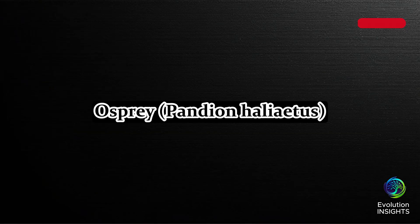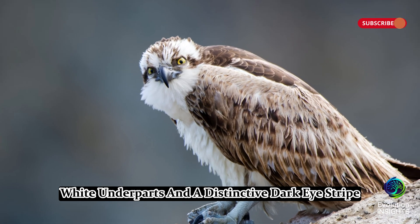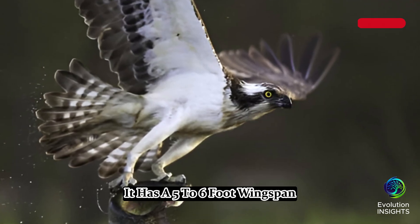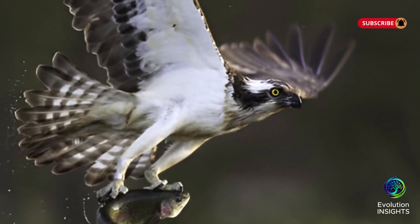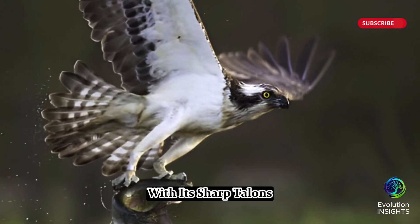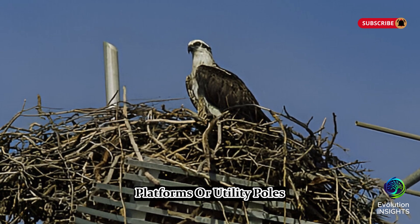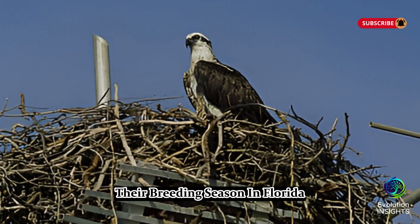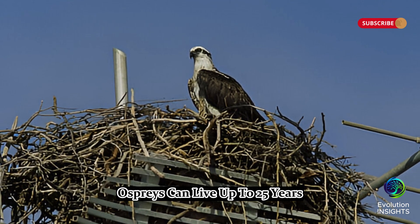Ten, Osprey, Pandion haliaeetus. The osprey, also called the fishhawk, is a large raptor with dark brown upper parts, white underparts, and a distinctive dark eyestripe. It has a 5- to 6-foot wingspan and is commonly found near lakes, rivers, and coastal waters across Florida. It is an expert fisherman, diving feet first into the water to catch fish with its sharp talons. Ospreys build large stick nests on trees, platforms, or utility poles. Their breeding season in Florida lasts from December to April, and they usually mate for life. Ospreys can live up to 25 years.